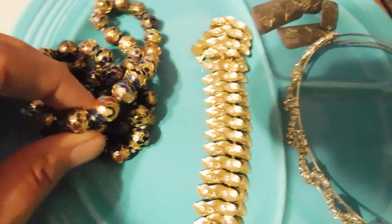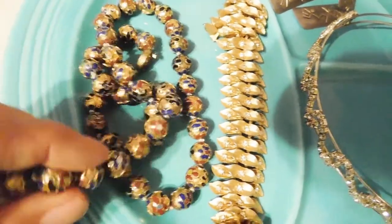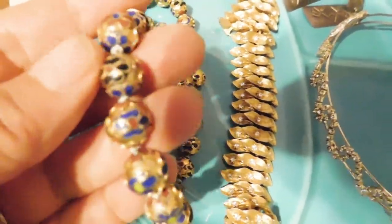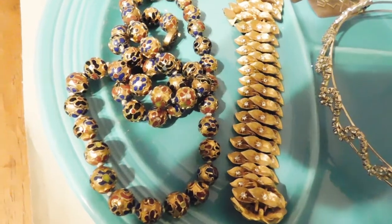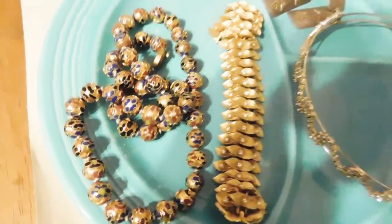And then we have some gilded cloisonne beads — well, a necklace. This is like Chinese cloisonne beads, very pretty. The cloisonne beads sold for $49. And I think that's everything.